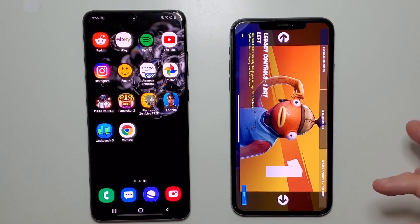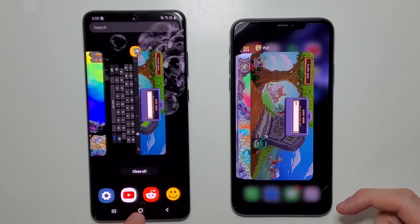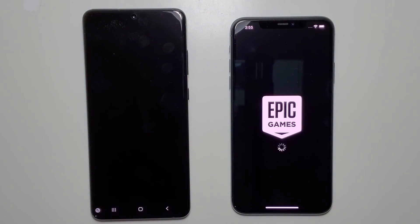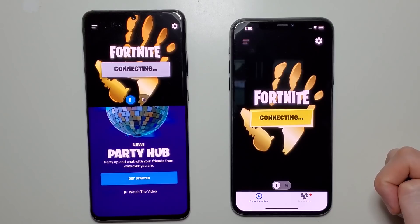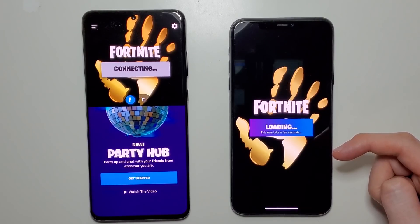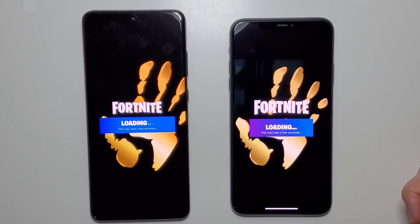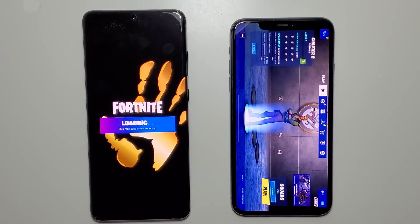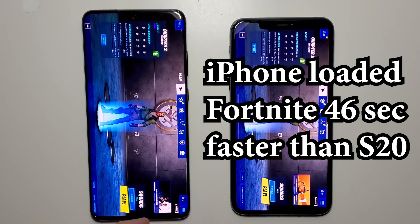Okay so next let's close out and go back in. Alright so once again we have Fortnite. This time the iPhone is going to skip the optimization — yeah so it goes straight to the play option. Yeah so in this case easy one for the iPhone.